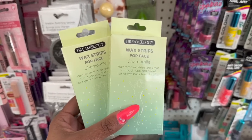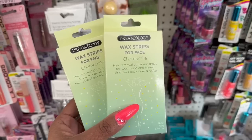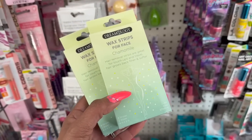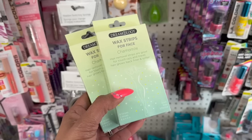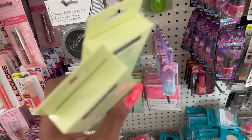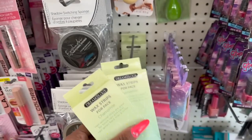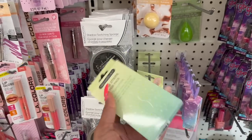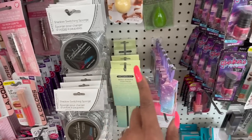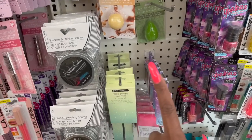They do have the Dreamology wax strips for your face — hair removal strips great for touch-ups and travel, hair grows back finer and softer. Quick, easy, and effective. You get eight strips, two wipes, and they're four by two. If you have sensitive skin, I'd be cautious because of the chamomile in them. But they're here if you want to try them out.